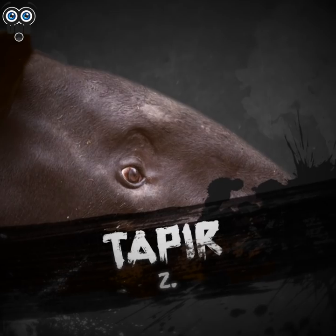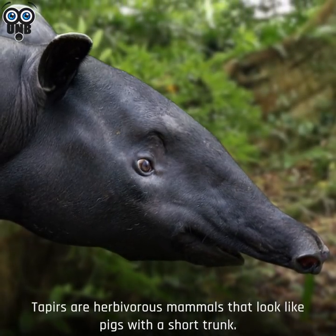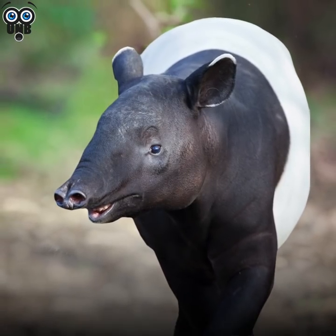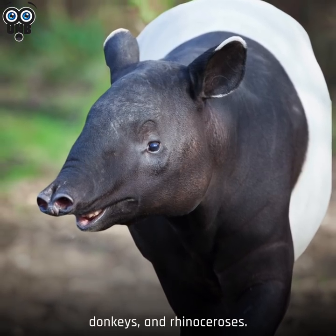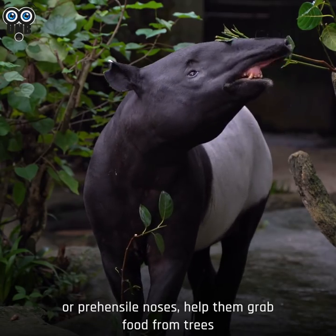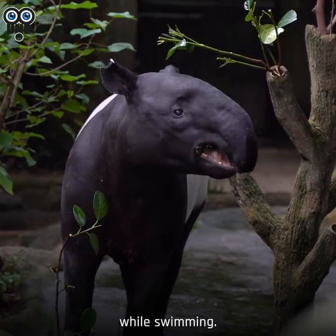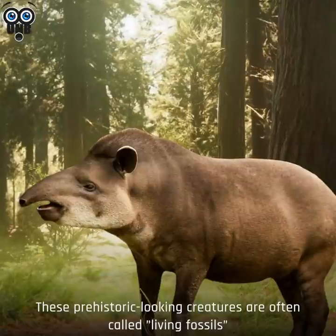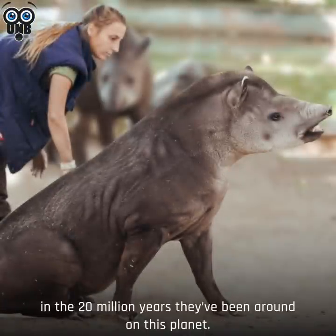Number 2. Tapir. Tapirs are herbivorous animals that look like pigs with a short trunk. Although they appear similar to pigs, their closest relatives are actually horses, zebras, donkeys, and rhinoceroses. Their distinct trunks, or prehensile noses, help them grab food from trees, while also functioning as a snorkel while swimming. These prehistoric-looking creatures are often called living fossils, because they've changed very little in the 20 million years they've been around on this planet.